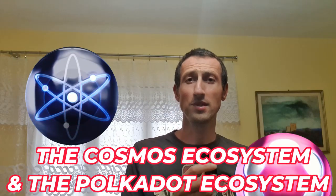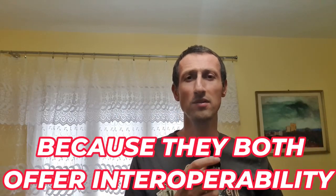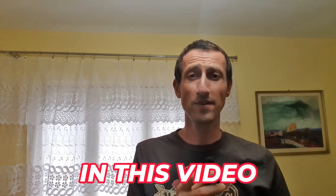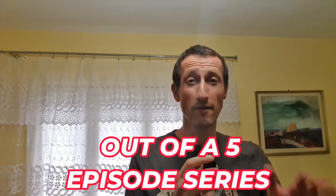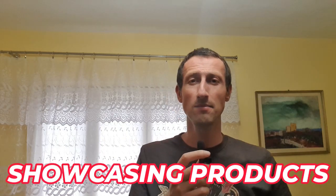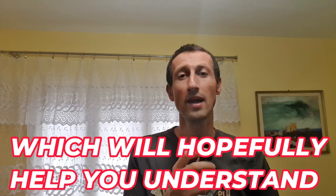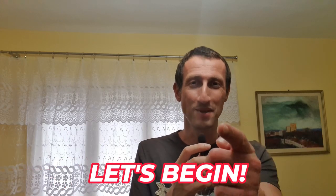The Cosmos ecosystem and the Polkadot ecosystem both are a force to be reckoned with because they both offer interoperability and cross-chain functionalities. In this video I'll start episode 4 out of a 5 episode series showcasing products that offer very similar features from each of the two ecosystems, which will hopefully help you understand how they work. Let's begin!